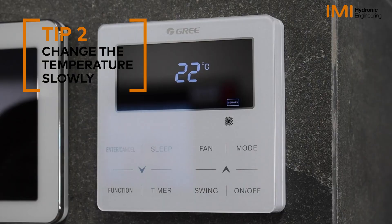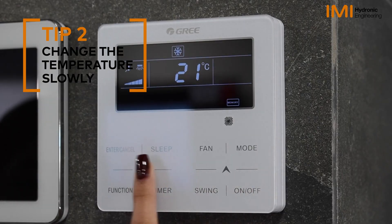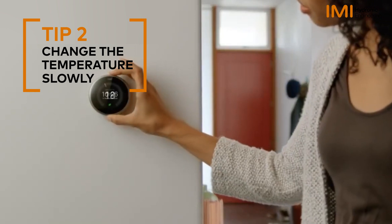Change the temperature slowly. By adjusting the thermostat gradually, you will allow your heating system to adapt to your desired temperature.